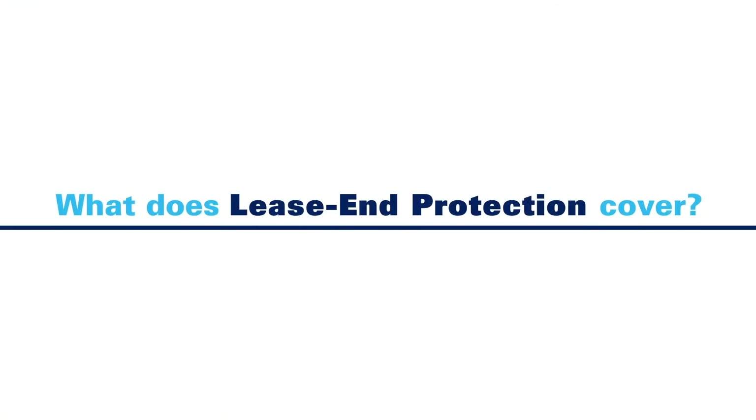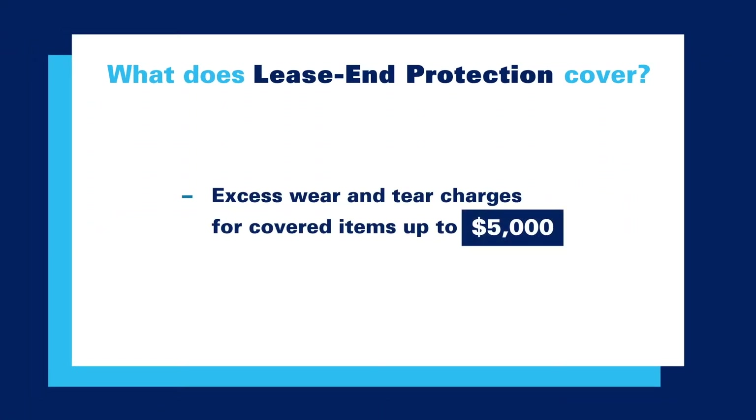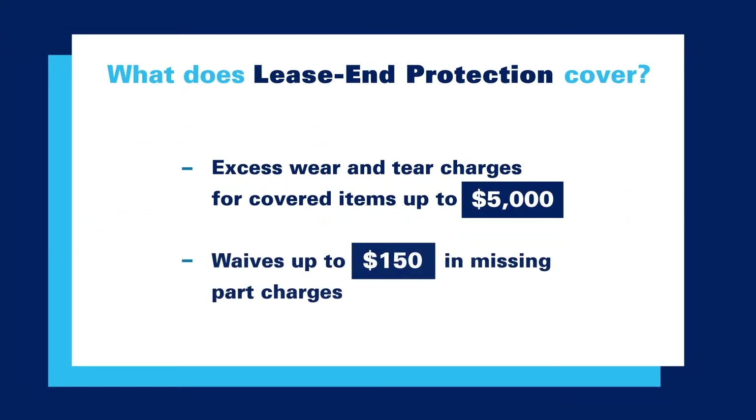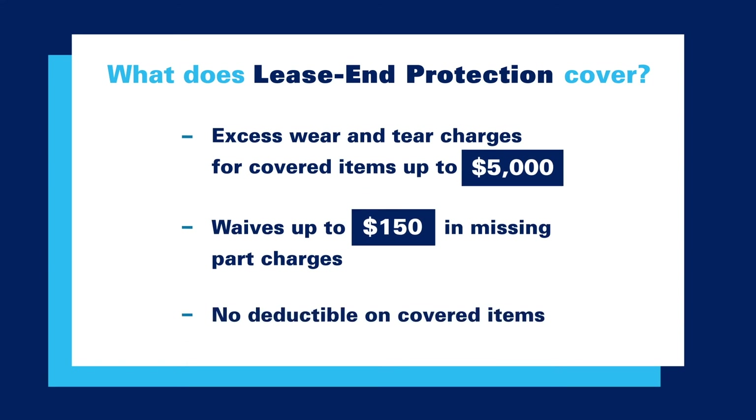Thankfully, there's a way to protect your investment. Lease End Protection waives common excess wear and tear charges at the end of your lease, including charges for missing parts. Plus, there's no deductible on covered items.